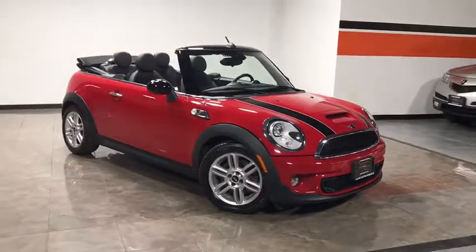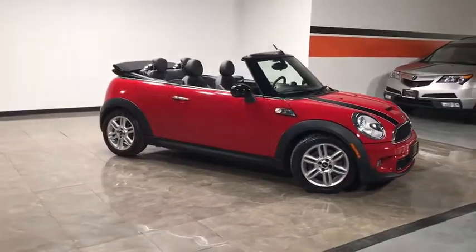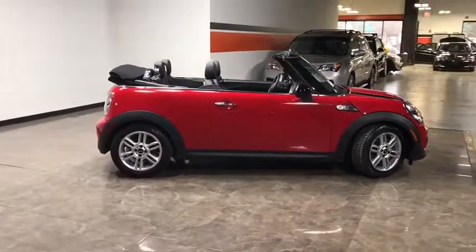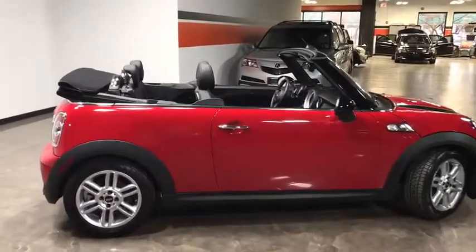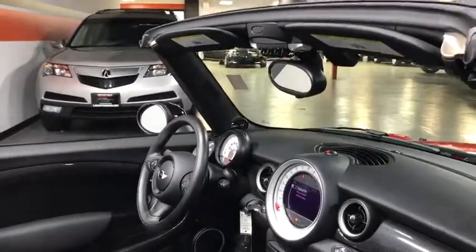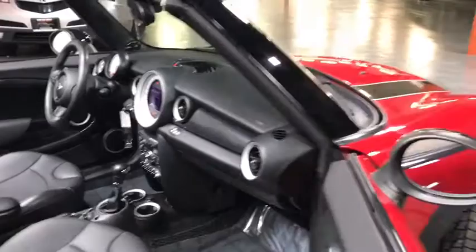The 2013 Mini Cooper Convertible. The Cooper Convertible is the drop-top version of the standard Mini Cooper. This is the car that just sips gas. Even if that isn't your concern, the convertible allows you the same go-kart feel as driving the standard hardtop.